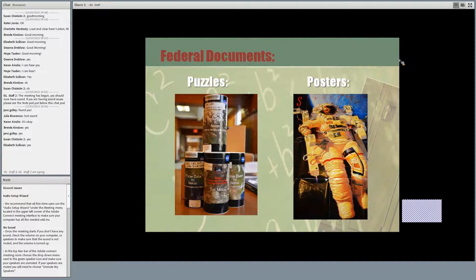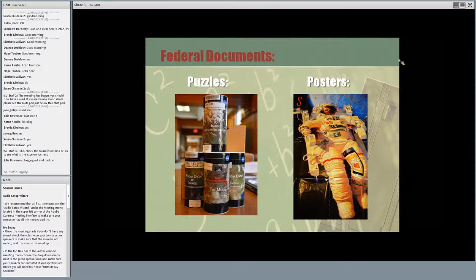Here's another example. Most people don't think of federal documents as a puzzle. On the left are some puzzles done by NASA about the space program, and on the right is also a poster published by NASA. There's also a really cool space board game created by NASA with game pieces, dice, and everything. Those are examples of federal documents as well.